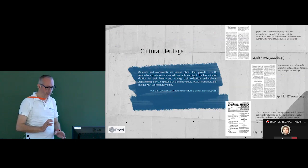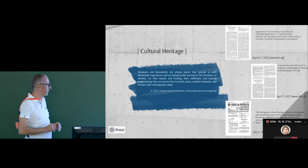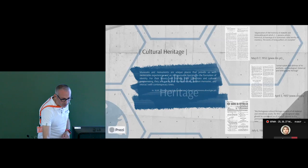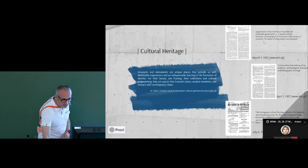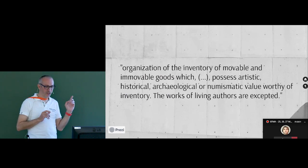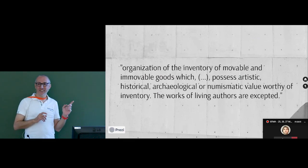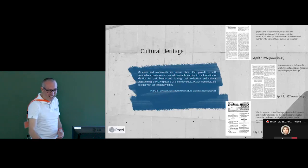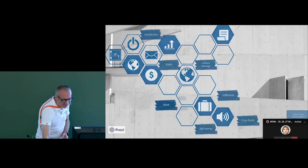Here is a brief schedule of Portuguese heritage law. We started in 1932 with the first law about heritage. One interesting detail I like is the phrase 'works of living authors are accepted' — meaning that in 1932, for example, an architect recognized as a good architect could not have his work considered a cultural heritage building. It's interesting to see these nuances in the law.